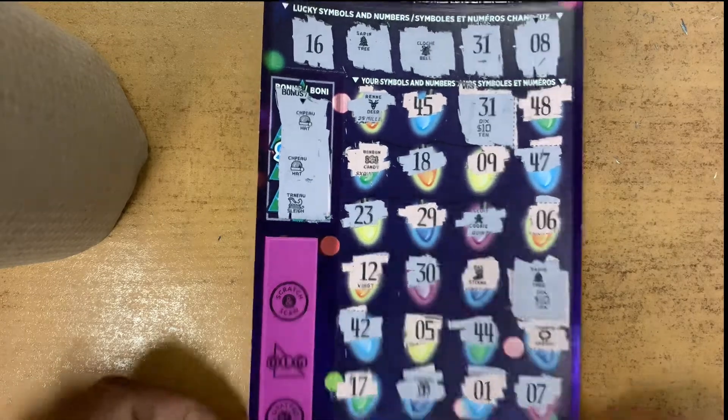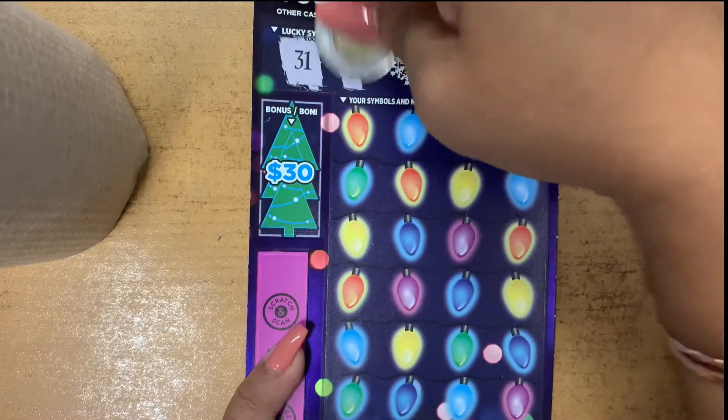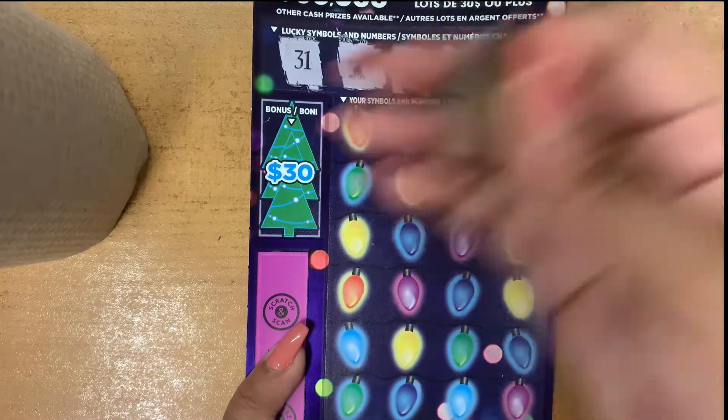Second ticket! Let's see what the symbol or number is. 31, a mitt, number 1, 27, and a wreath.